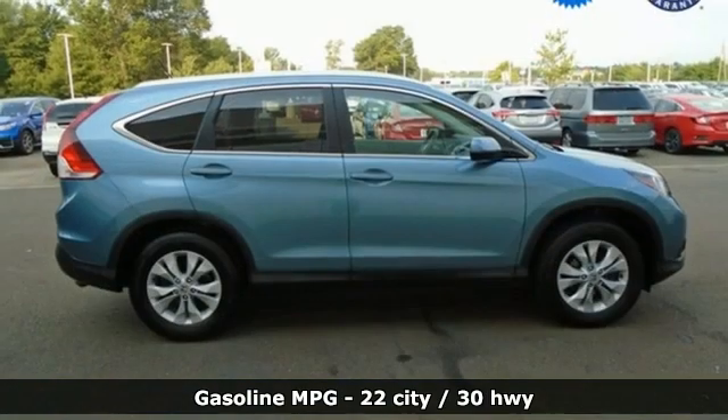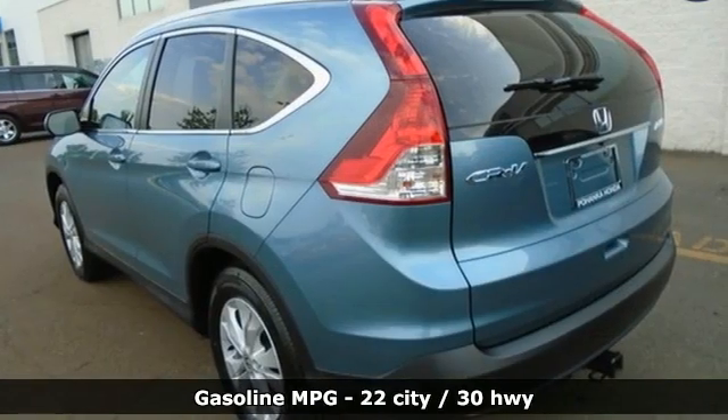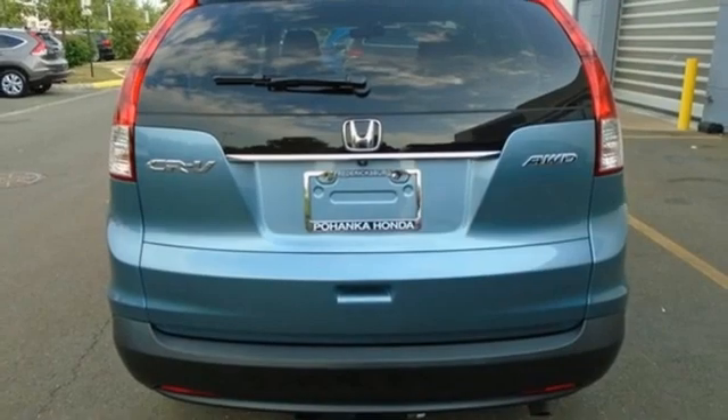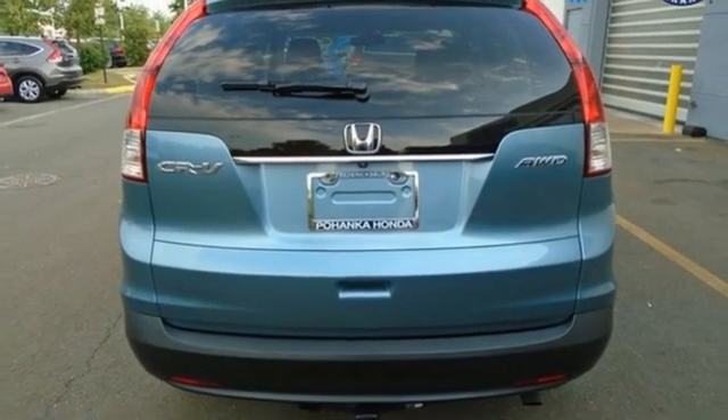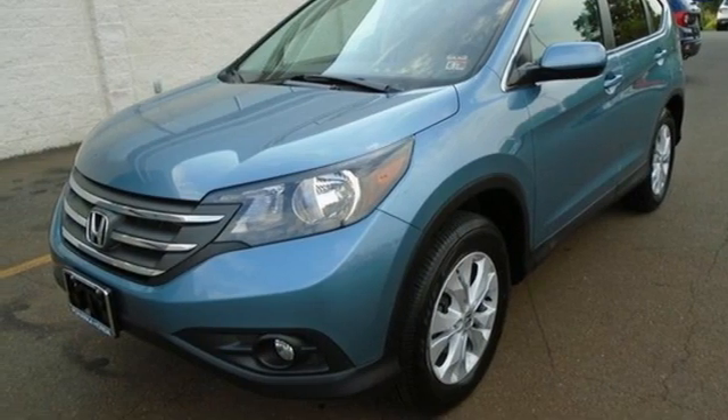Automatic transmission, front heated leather bucket seats, streaming audio, dual zone climate control, wireless phone connectivity, AM-FM satellite radio, power sliding and tilting sunroof, 8-way driver seat control, and inline 4-cylinder engine.